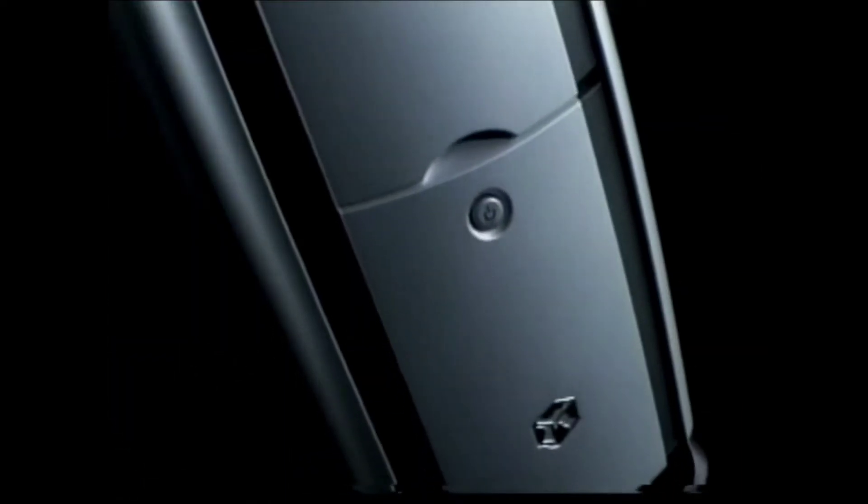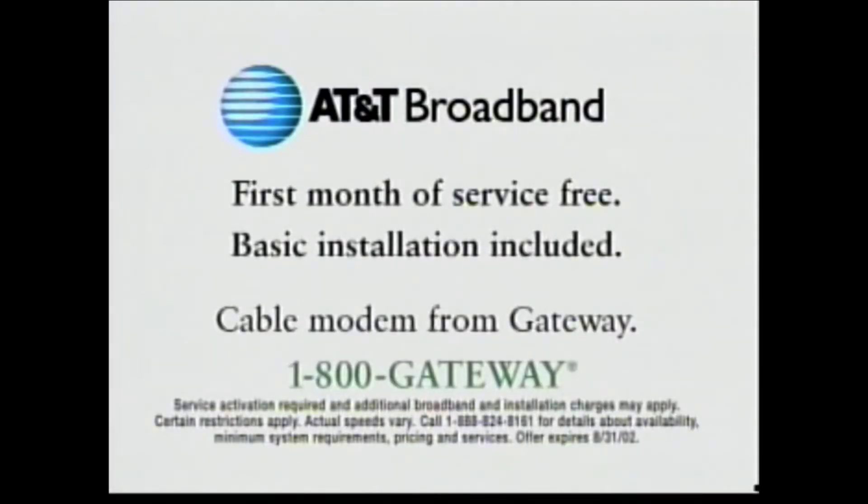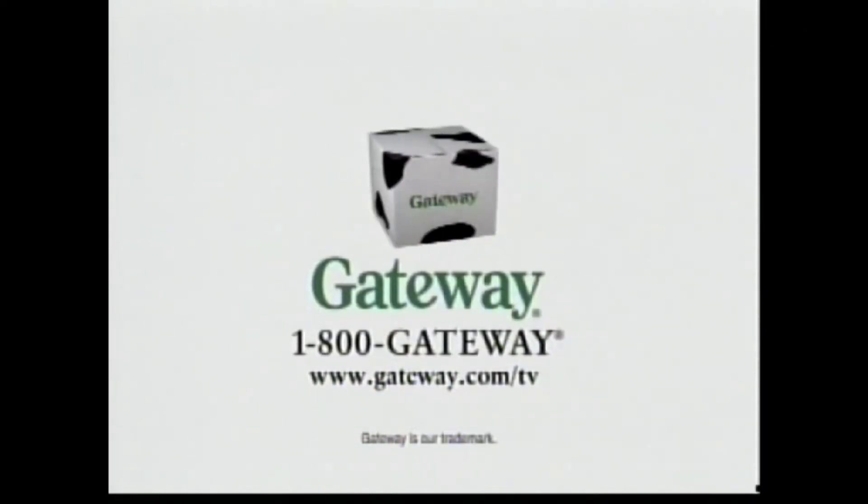Loaded with an Intel Pentium 4 processor, it has incredible speed. And now you can make the most of its speed thanks to this incredible deal on broadband internet access. So get to a Gateway store now and Power Up for School. So easy.